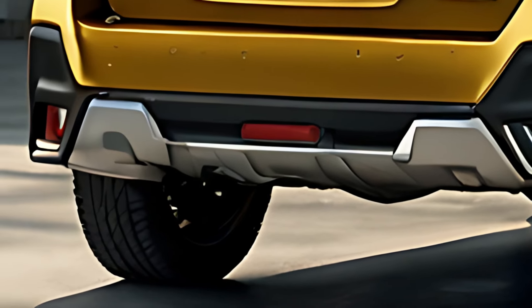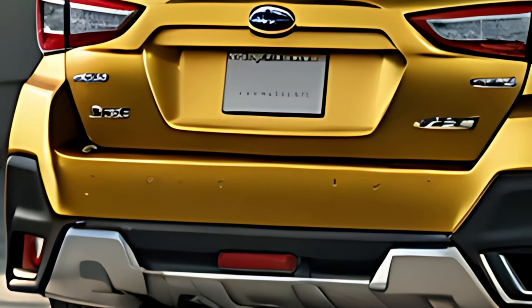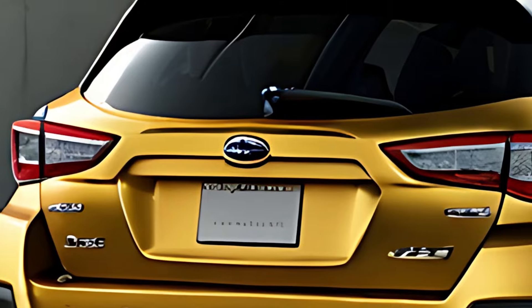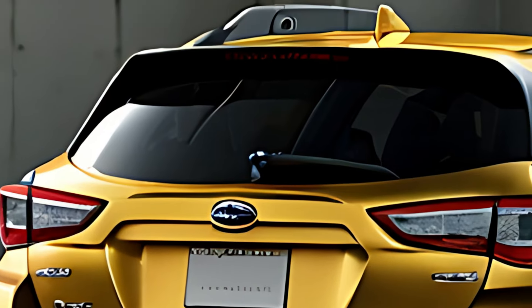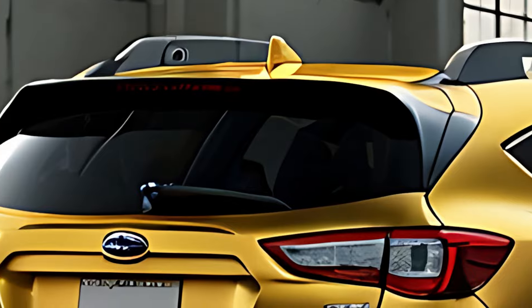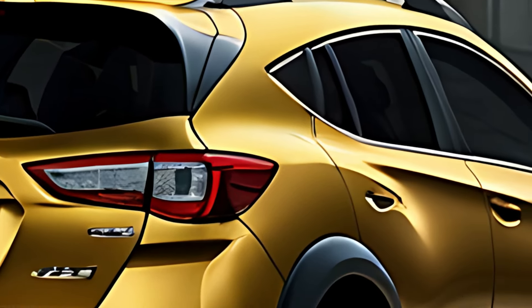Inside, the 2025 Subaru XV Crosstrek focuses on comfort and practicality. It offers a spacious cabin with seating for five passengers and ample cargo space for road trips or daily errands. The interior materials are durable yet refined, with leather upholstery available on higher trims and soft-touch surfaces throughout the cabin.